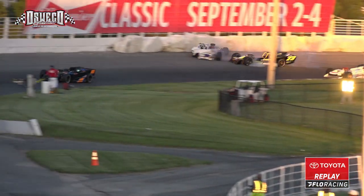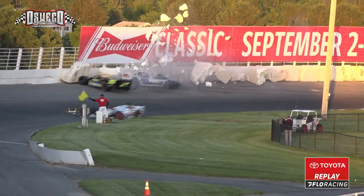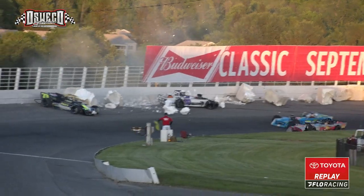The 90 came around all on his own. I wouldn't be surprised if the 90, with the body like that, cut a left rear down — the way that car turned.